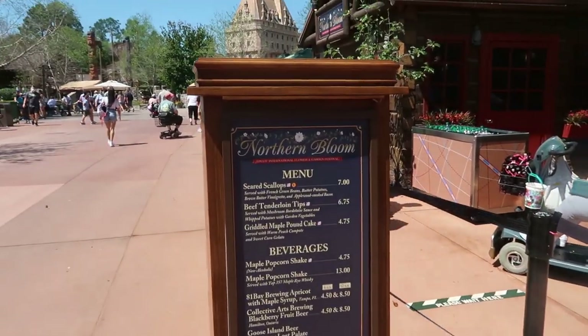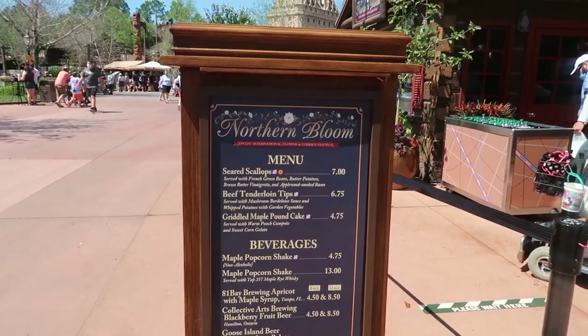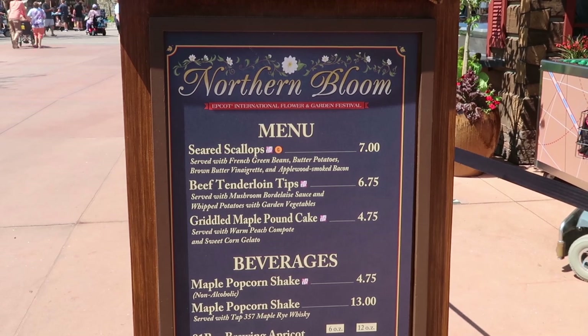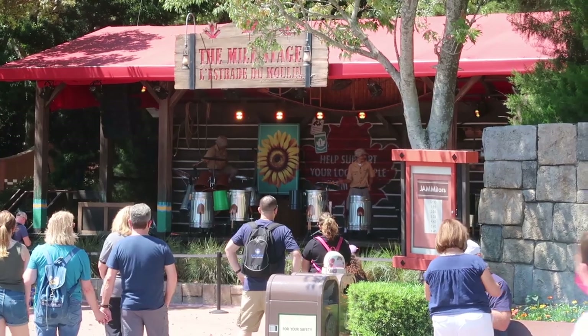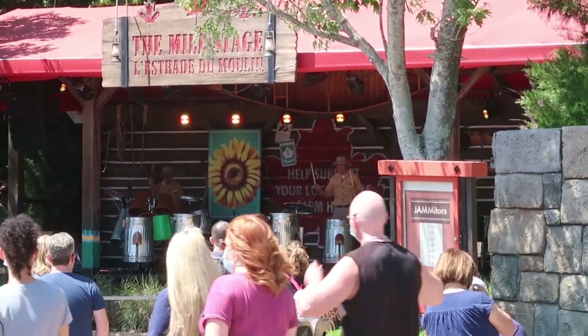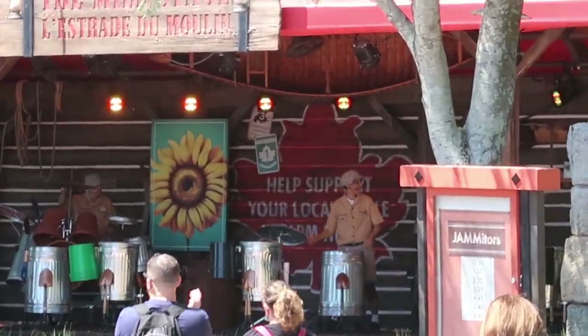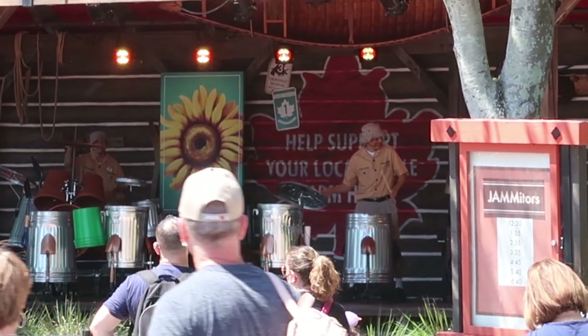This is the Northern Bloom booth here at the Canada Pavilion. A lot of people would be really excited about the seared scallops, but I see a beef tenderloin and I get excited! There's a live performance of Jammitors happening over here by Canada on the mill stage. I love this kind of performance, but it always kind of makes me mad because you never see a female drummer. I could do that.